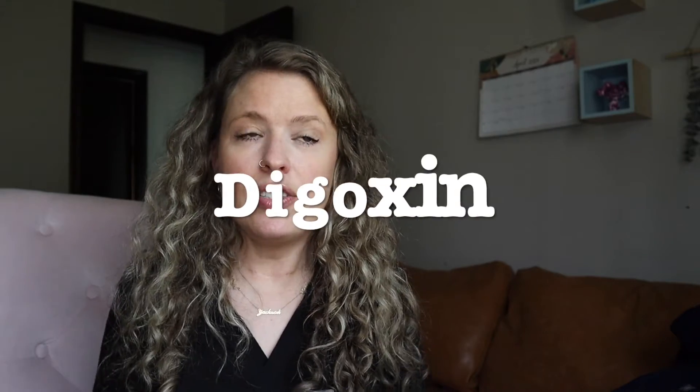The next medication is digoxin. Digoxin is sometimes still used in heart failure, and again it has a very narrow therapeutic index. The therapeutic range for digoxin is 0.5 to 0.8. Symptoms of toxicity generally start with non-specific symptoms such as nausea, vomiting, abdominal pain, and anorexia — which is why knowing what medications your patient is taking is so important.